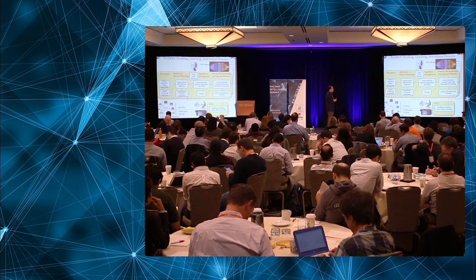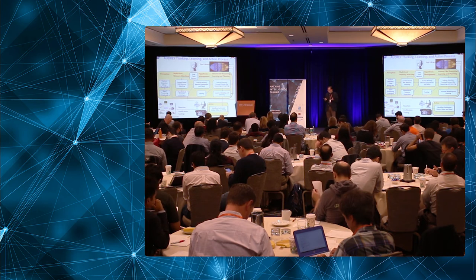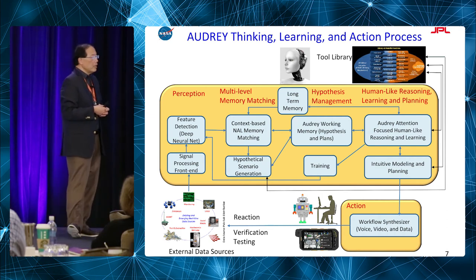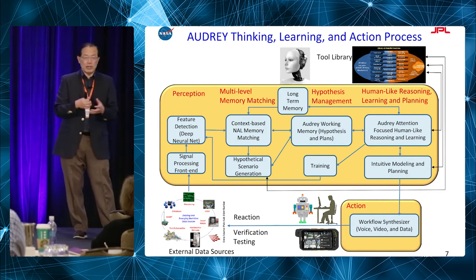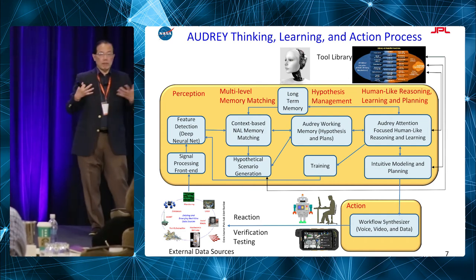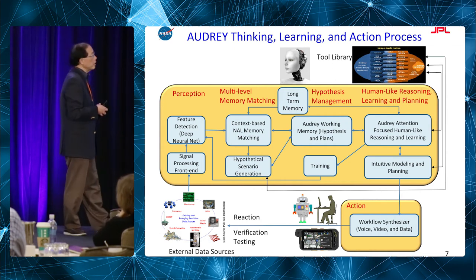Our working memory and attention-focus human-like reasoning system helps us look at particular conditions and reason across them. For example, if a firefighter goes into a room and sees a propane tank with fire burning nearby, we may not initially have explicit knowledge linking 'propane tank' and 'fire,' but we may have knowledge about volatile gas and high temperature. Through this process, we can find the pattern match and make that connection. Based on that, we go through modeling and planning to generate actions.